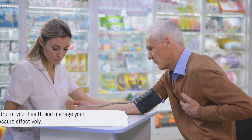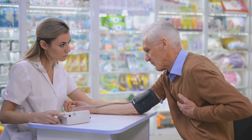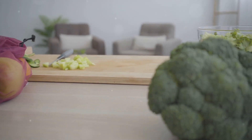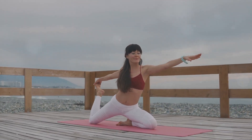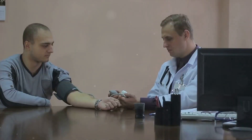By following these steps, you can effectively manage your blood pressure and lead a healthier life. So, are you ready to take control of your blood pressure? It's about embracing the right diet, reducing sodium, regular exercise, keeping a check on your weight, limiting alcohol, quitting smoking, managing stress, getting quality sleep, monitoring blood pressure, and seeking medical advice when needed.